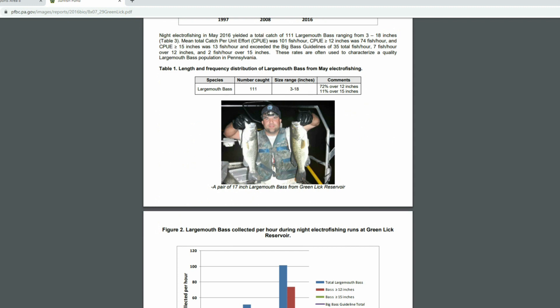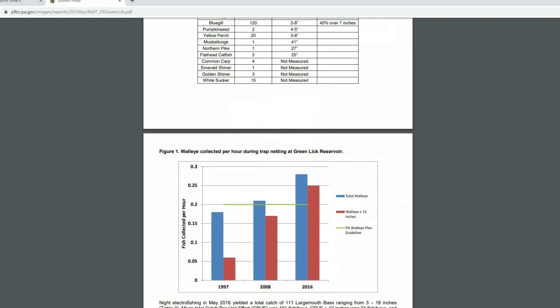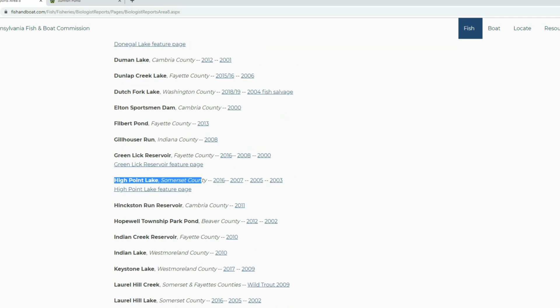This information is absolutely critical for you as a fisherman. If you want to know how a body of water is doing in Pennsylvania, check out the biologist report. You can also get yearly snapshots — for example, High Point Lake in Somerset County has reports for 2003, 2005, 2007, and 2016. That gives you a measurement over time so you can look at those reports and see how the lake has been doing since 2003.